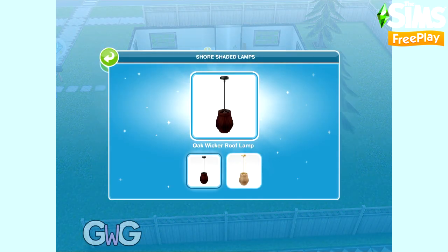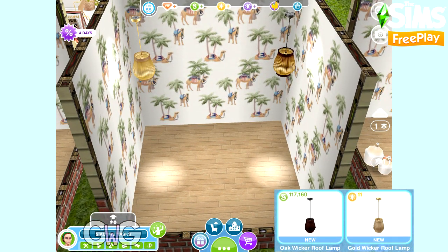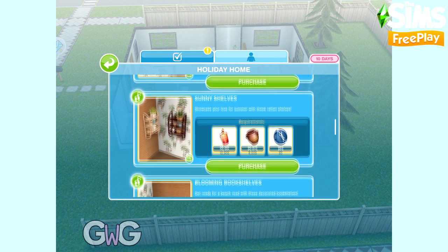Next is Shore Shaded Lamps. These can be found in the Lighting section — there's one in oak and the other in gold.